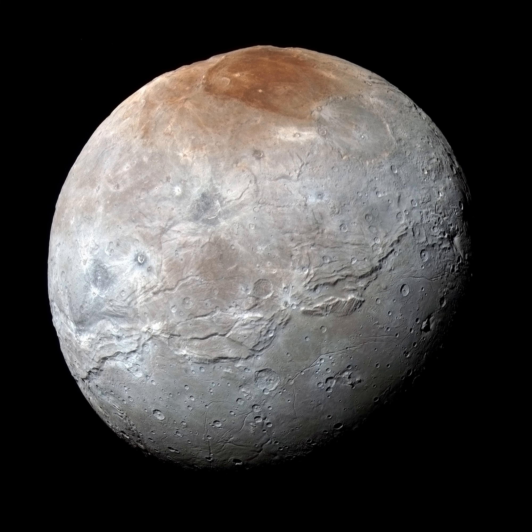A stunning image of Charon's Pluto-facing hemisphere, it also features a clear view of an apparently moon-girdling belt of fractures and canyons that seems to separate smooth southern plains from varied northern terrain. Charon is 1,214 kilometers (754 miles) across — about one-tenth the size of planet Earth but a whopping half the diameter of Pluto itself, making it the largest satellite relative to its parent body in the solar system.